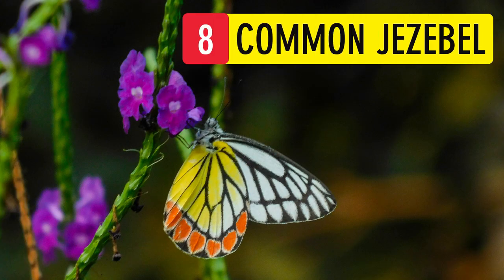Common Jezebel. This bright and happy butterfly has so many colors. It is considered to be distasteful to birds. The black lines on its wings help it absorb the heat of the sunlight.